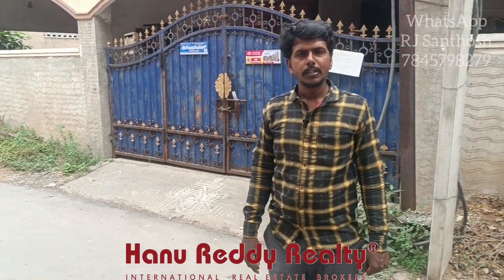I am R.J. from Hanur EDRL. Here we are going to see the independent house in Balasaravakam.